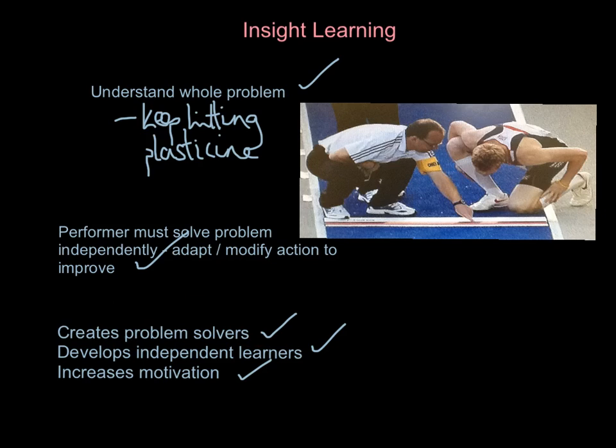Where does insight learning fit in with other things we've looked at? A word often associated with insight learning — sometimes called cognitive learning — is the word 'gestalt' or 'gestaltists.' The word gestalt means 'entirety,' and gestaltists believe that we solve problems better as a whole, i.e. understanding the whole problem.